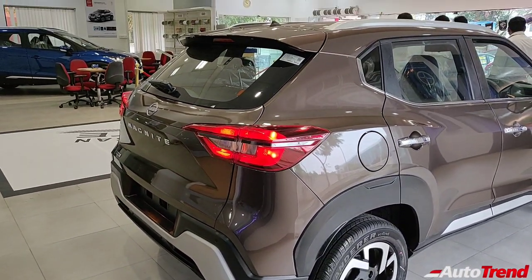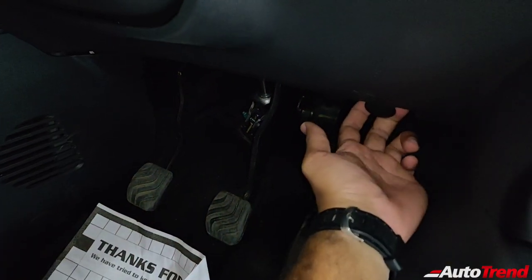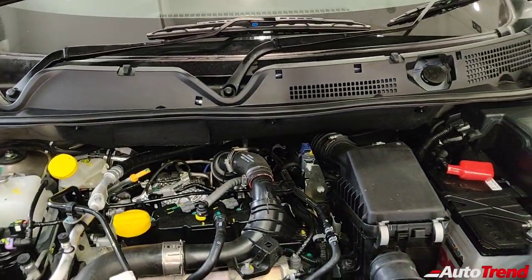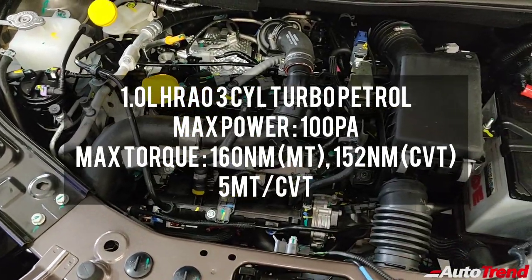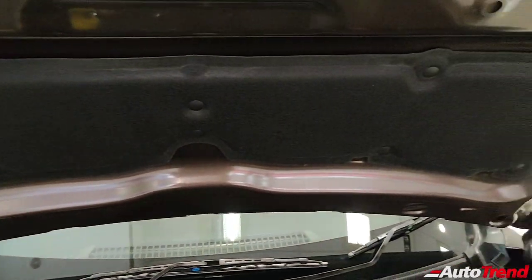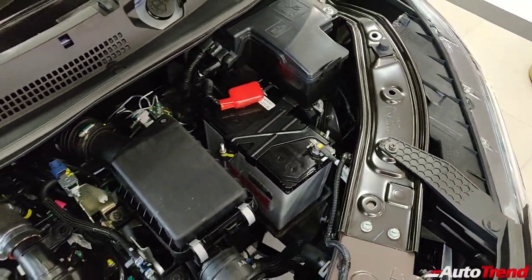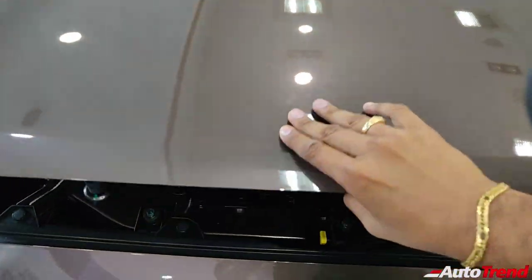Let's check out the engine bay. Worth noting that even on this top-spec variant, the Nissan Magnite does not get a dead pedal for your left foot. The bonnet houses the 1-liter 3-cylinder turbocharged petrol engine producing around 100 PS of maximum power through either a 5-speed manual transmission or a CVT automatic gearbox. On the manual variant this engine produces 160 Nm of torque, reduced to 152 Nm on the CVT. Despite being a 3-cylinder, this engine is very refined with ample sound deadening in the engine bay and cabin. Large crash beams integrated into the structure mean the Magnite should score better in crashworthiness despite being based on the Renault Triber platform.